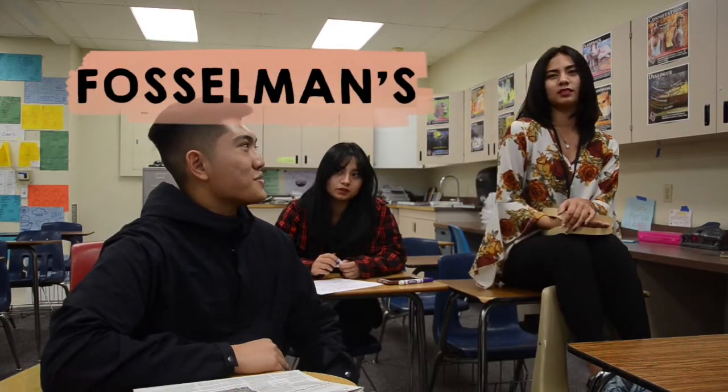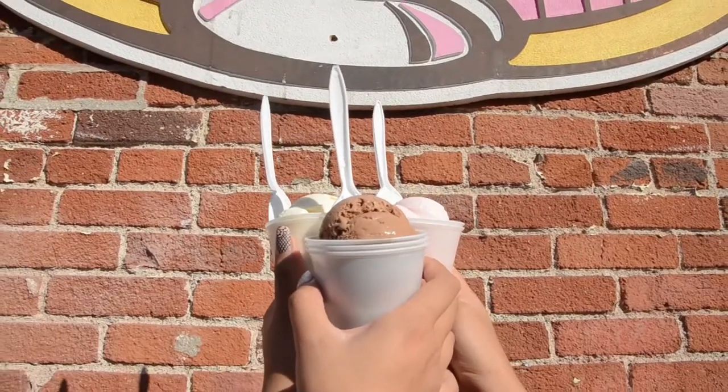What did you guys think of Fossilman's ice cream? Since I got chocolate, I actually feel like it's really rich. I like the texture, but the point is that at the price, I don't think the amount was right because it has a really small amount.